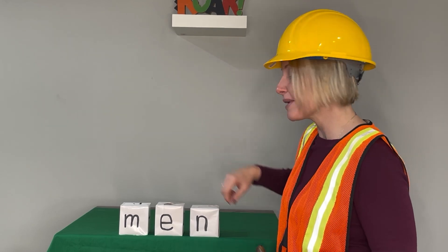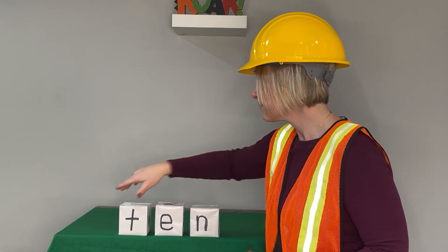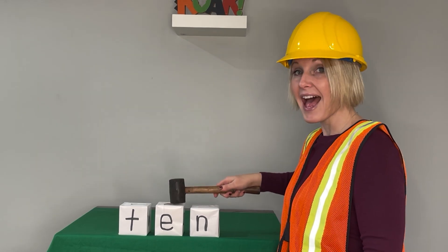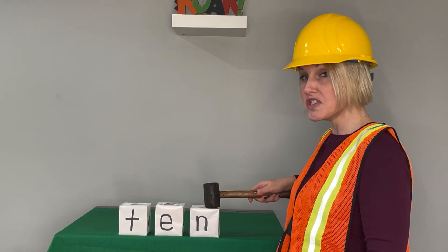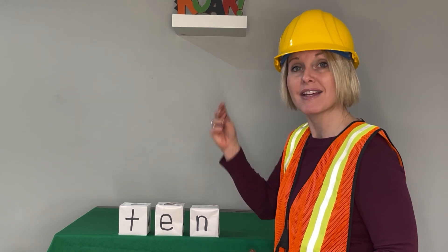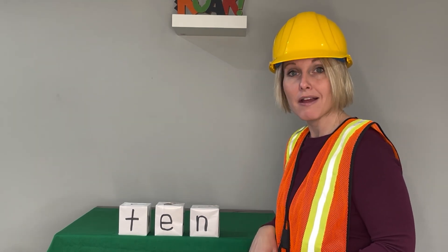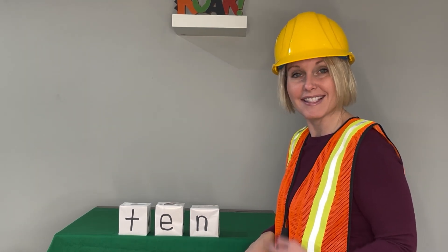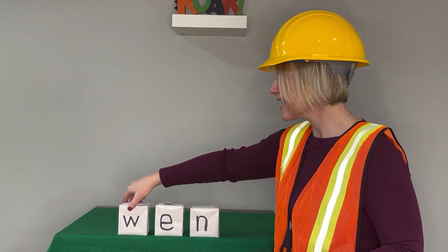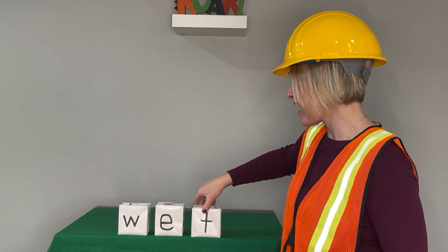Let's change our beginning sound. Say the sounds. T, eh, n. Blend with me. Ten. Now say it in a snap. Ten. I can count to ten. Ten.